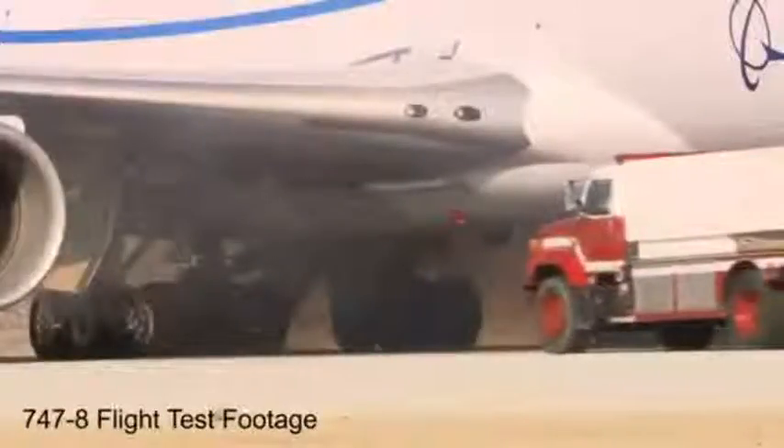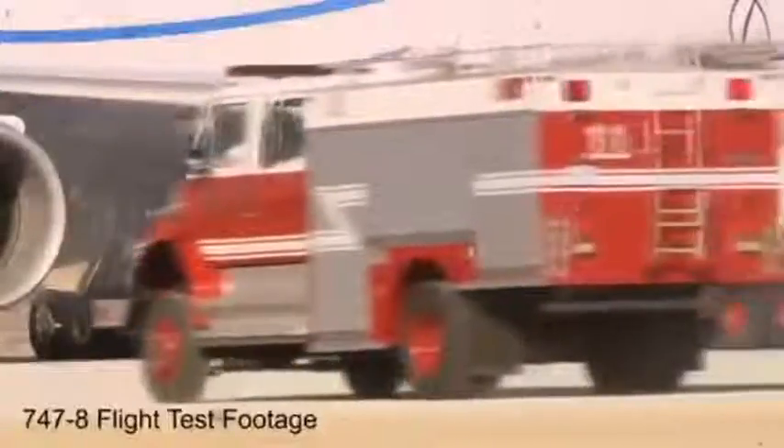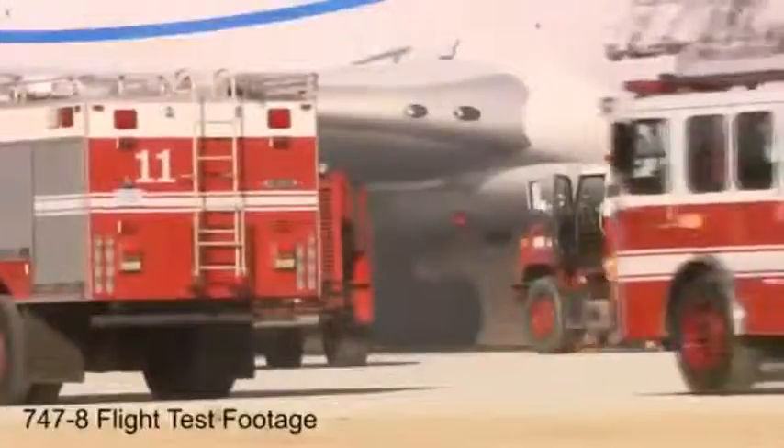As expected, smoke pours out from the brakes as they glow a bright orange. Still, the firefighters standing by can't do anything but watch for the next five minutes — to simulate that if you were at an airport and had an RTO, you wouldn't necessarily have the fire department right there. The worst-case scenario is a five-minute response time. By design, special fuse plugs in the tires are activated, deflating the tires before they can explode.